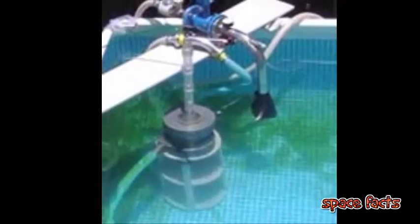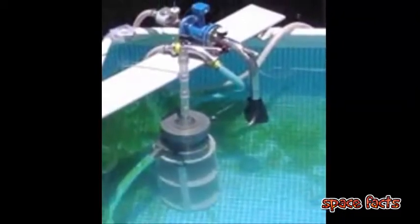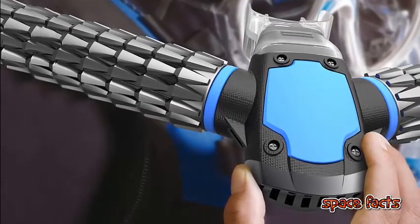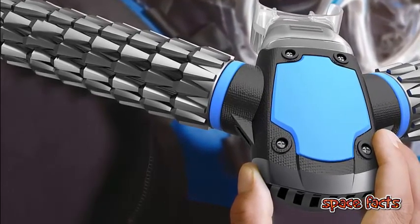AFISH's prototype uses a high-speed centrifuge to lower the pressure of seawater in a sealed chamber. This method lets the air dissolved in the water escape back into a gaseous state, much the same way carbon dioxide is released from a soda when you open it. This liberates the O2, which is stored in an airbag for use.